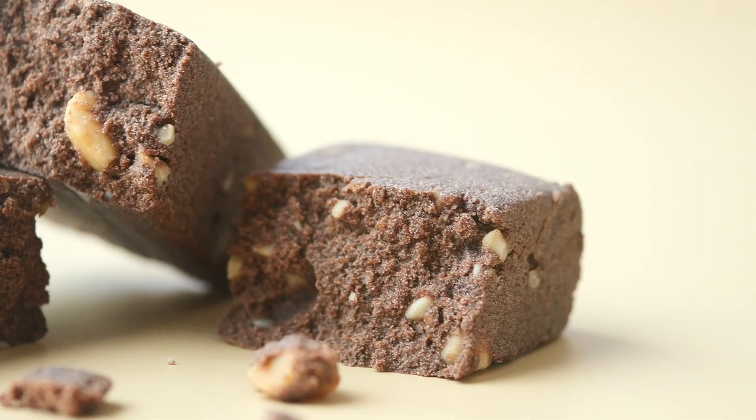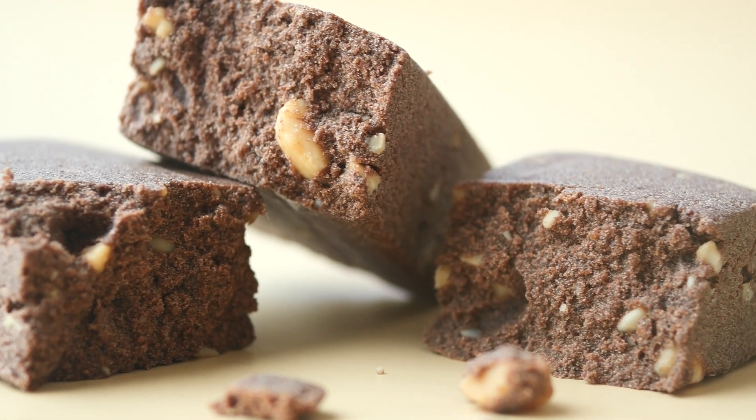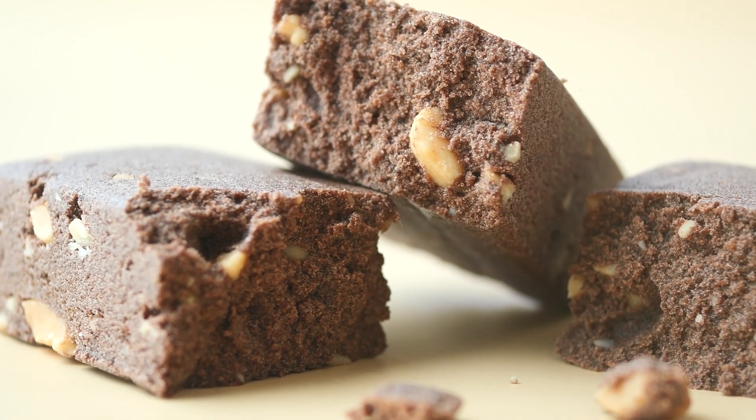What is polydextrose? If you look at the ingredients list of many low-carb protein bars, you'll often notice polydextrose listed. In fact, polydextrose is used as a thickening agent, humectant, and stabilizer in many low-carb and low-sugar food products, like candies, cakes, and other desserts.